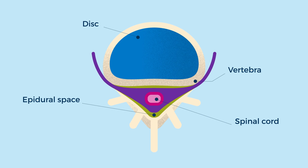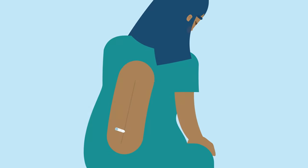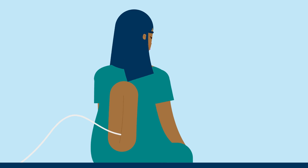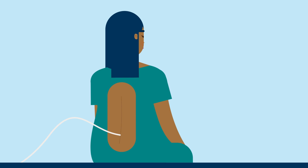When the epidural needle reaches the correct spot, your anaesthetist will thread a very thin plastic tube through the centre of the hollow needle. They'll then remove the epidural needle, leaving just the tube in place. The tube will run from inside your epidural space to the outside of your body.